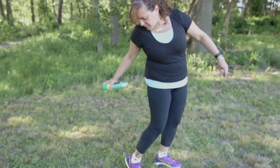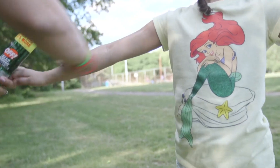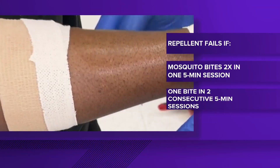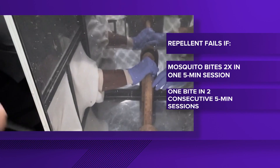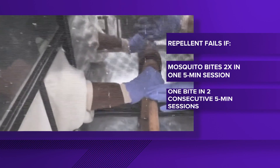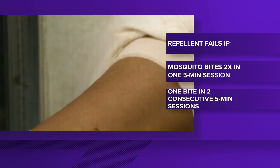We currently test repellents against only mosquitoes, but in past years we found that repellents that worked well against mosquitoes also tended to work well against ticks. That's a bonus. Here's how Consumer Reports tests lotions, sprays, and wipes — and yes, they use real people. A repellent fails if a mosquito bites twice in a five-minute session, or if there's one bite in each of two consecutive five-minute sessions.